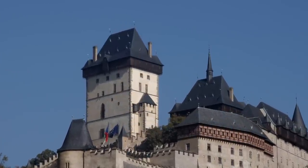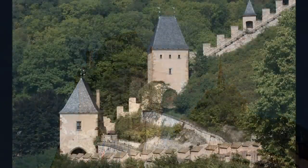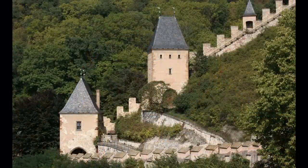The second tour takes you to the Great Tower, the Museum on Mocker's Work, the Marian Tower, and the Chapel of the Holy Cross.